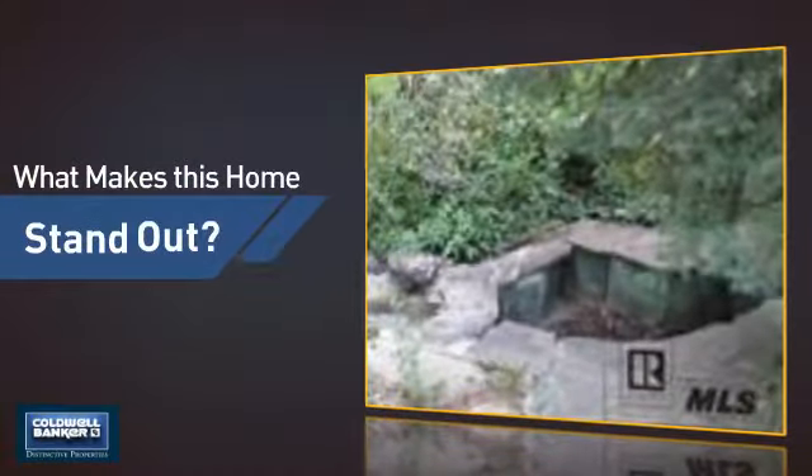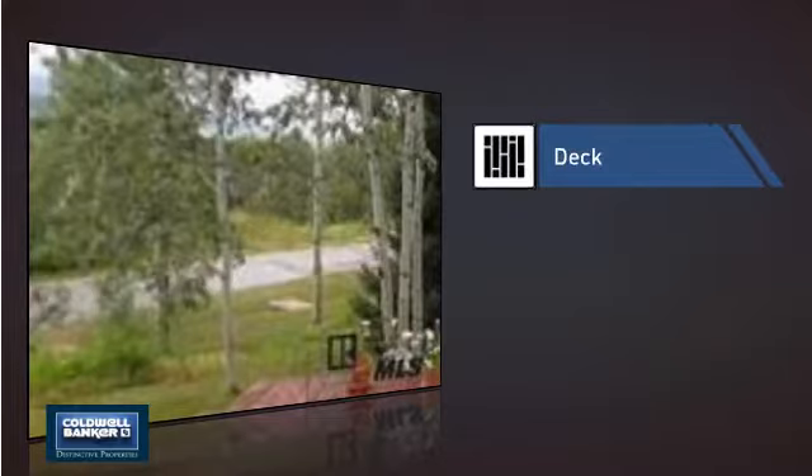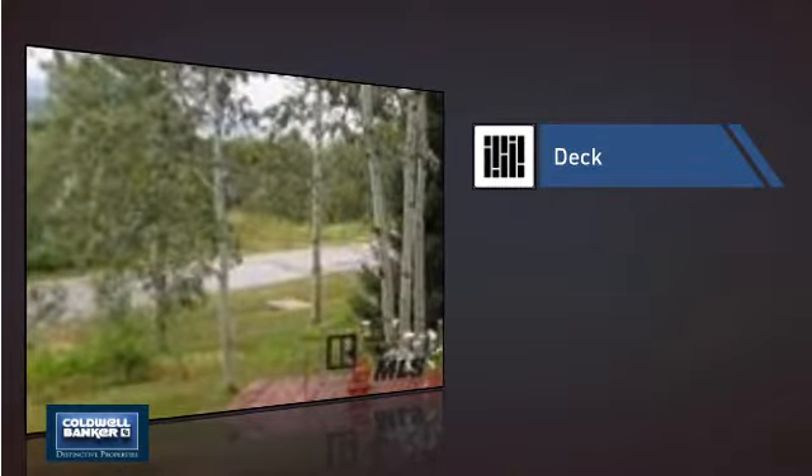But let's talk about what really makes this home stand out — like a deck, which is a great addition whether you love eating outdoors or simply catching some rays.